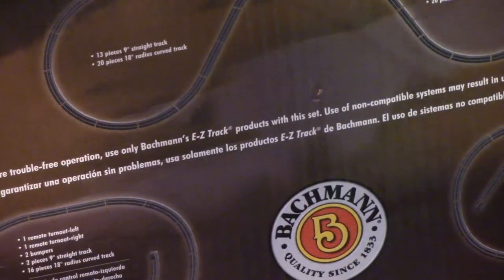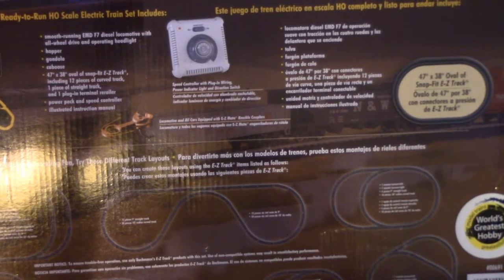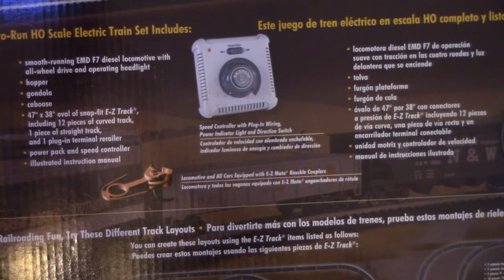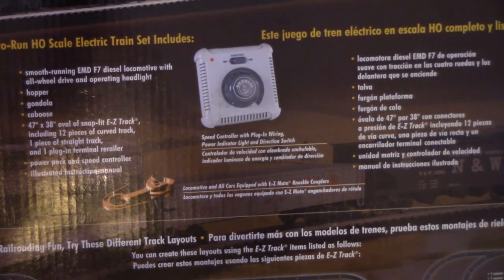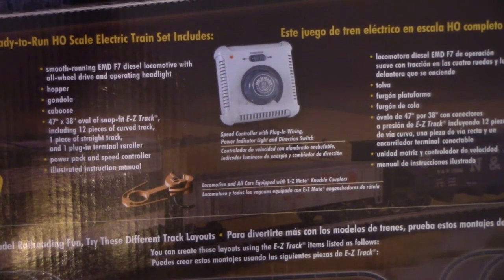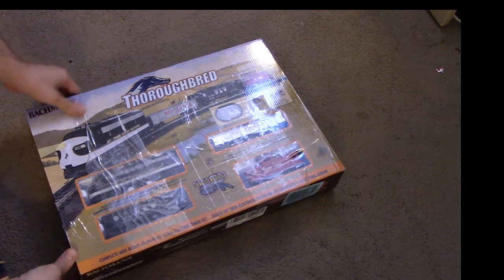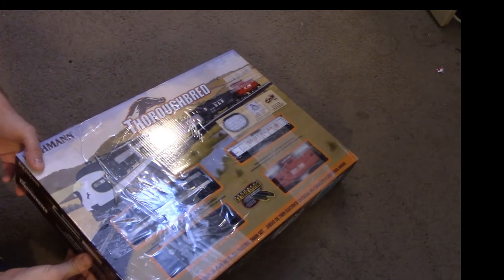While I do acknowledge that Bachman gives you a whole two extra straight sections with this train set, I can't help but feel like Oliver Twist begging for seconds. Zooming out on the box, we note the set is again equipped with the infamous plastic sprung couplers and the usual Bachman speed controller. It gives us a brief description of the rolling stock included: the gondola car, hopper car, the all-wheel-drive AMD F7 model, and last but not least, a caboose.